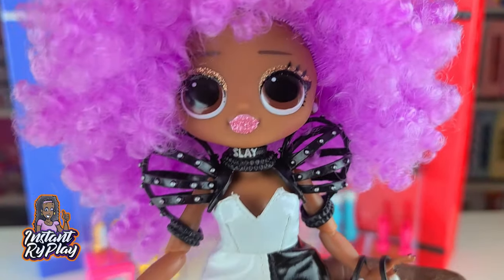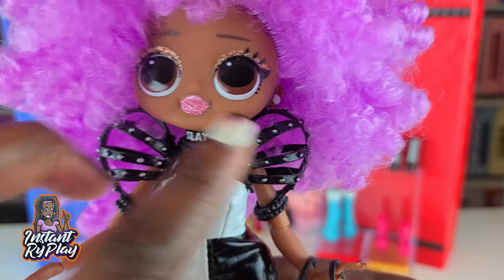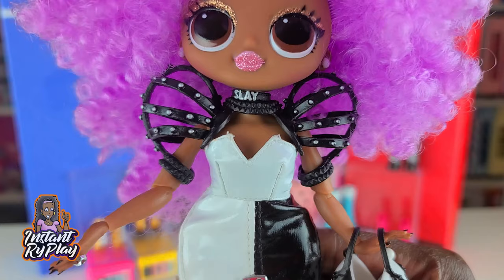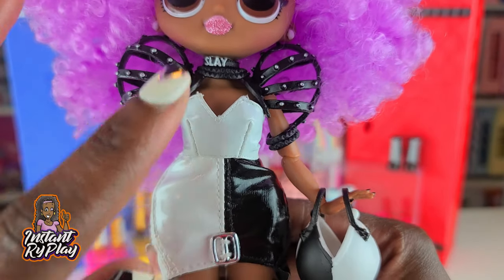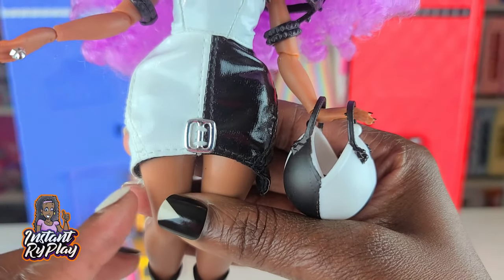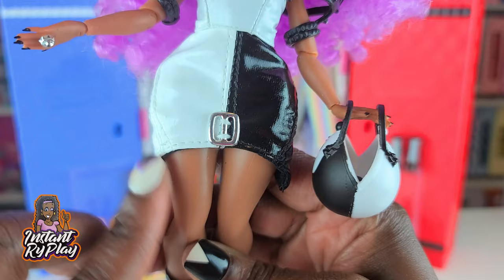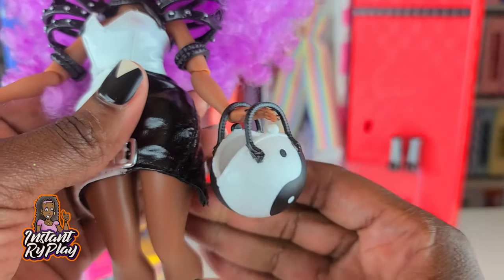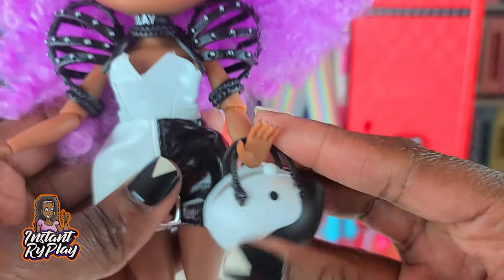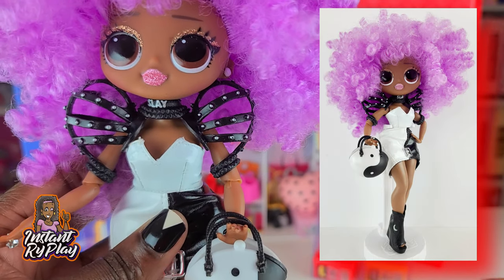In my last video I did a really edgy look for Snowlicious, and I wanted to give her another look like that. I love this little collar piece — this shoulder poof or queen-like thing — it kind of reminds me of Game of Thrones. I put her in black and white again. This skirt I actually put on upside down, which gave it a little half-moon curve at the bottom. Look at those little crescent moons on the shoes to match the crescent shape on the skirt, and she's got a little yin-yang purse from one of my Lils. This is the look for Snowlicious.